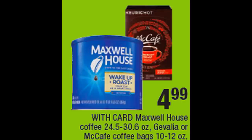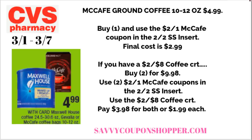This week we have a great deal on McCafe coffee. The bag coffee — 10 to 12 ounces — is on sale for $4.99, but also check if McCafe Keurig K-Cups are included. You may have gotten a $2 off one McCafe coupon in your 2/2 Smart Source — use that coupon and you'll pay $2.99. Some regions got a $1 coupon making them $3.99. If you have a $2 off coffee CRT, grab two products for $9.98, use two McCafe coupons, and pair in that $2 off $8 coffee CRT. Final cost is $3.98 for both or just $1.99 each.